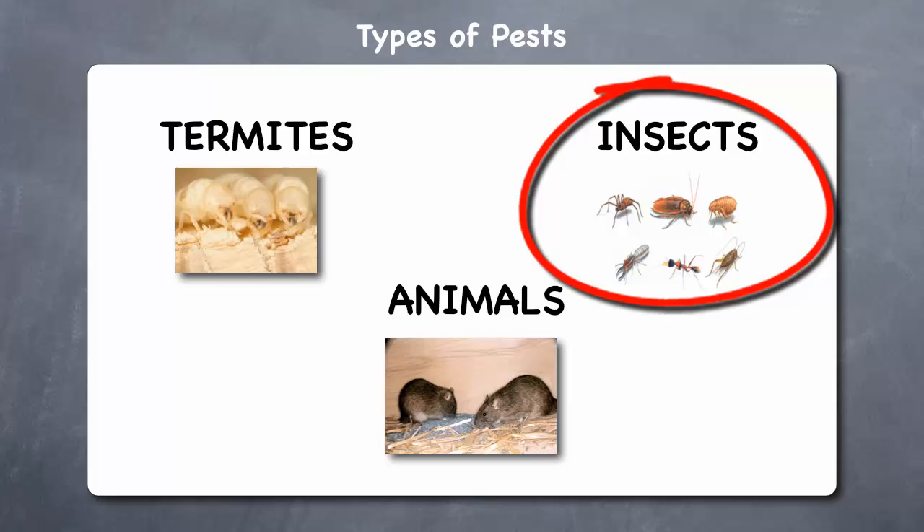Insects. These pests include ants, bed bugs, carpet beetles, clothes moths, cockroaches, house flies, mosquitoes, silverfish, and spiders. Insect pests carry diseases and their droppings can cause respiratory problems and increased allergies.